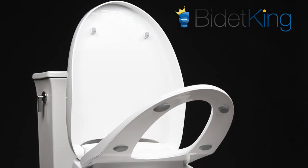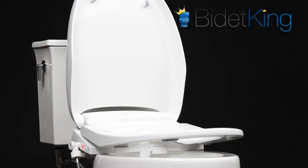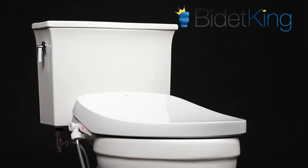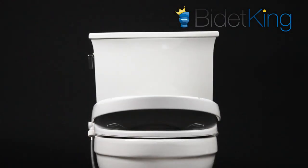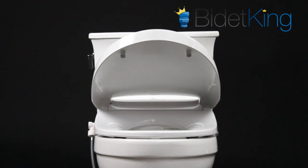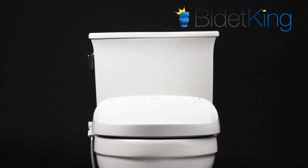The seat and lid are motorized so they can be set to raise and lower automatically based on motion, or be controlled via the remote control. Approach the toilet and the lid will open for you. Once you're done, the lid will close after a few minutes — a truly hands-free experience.